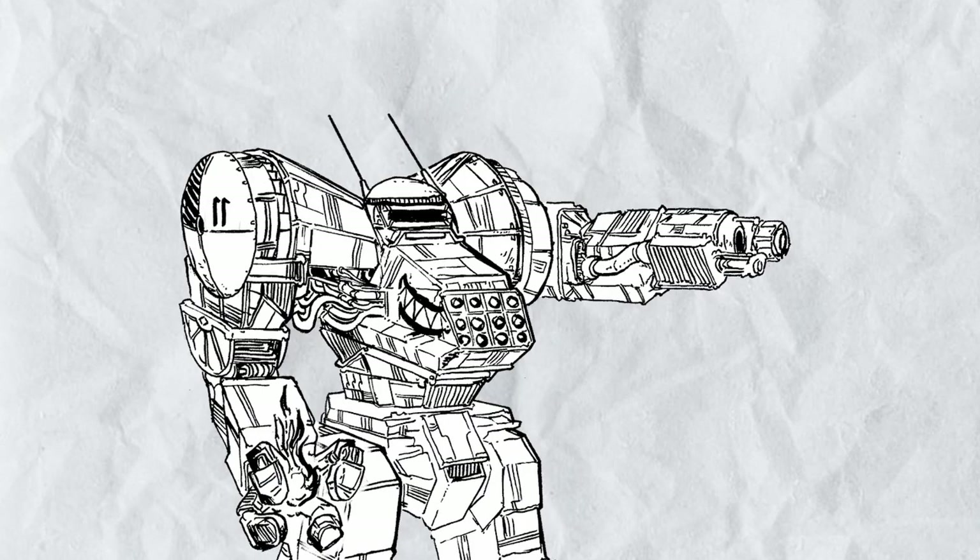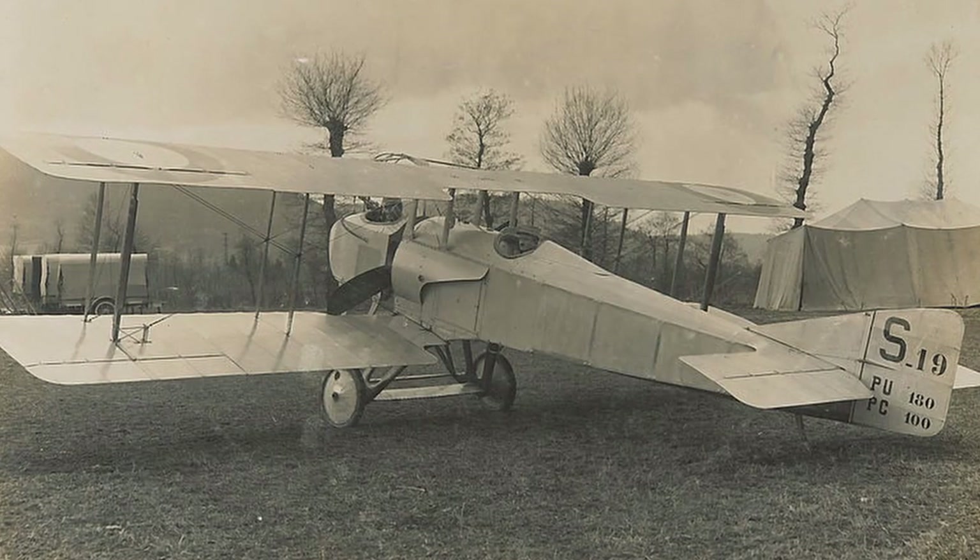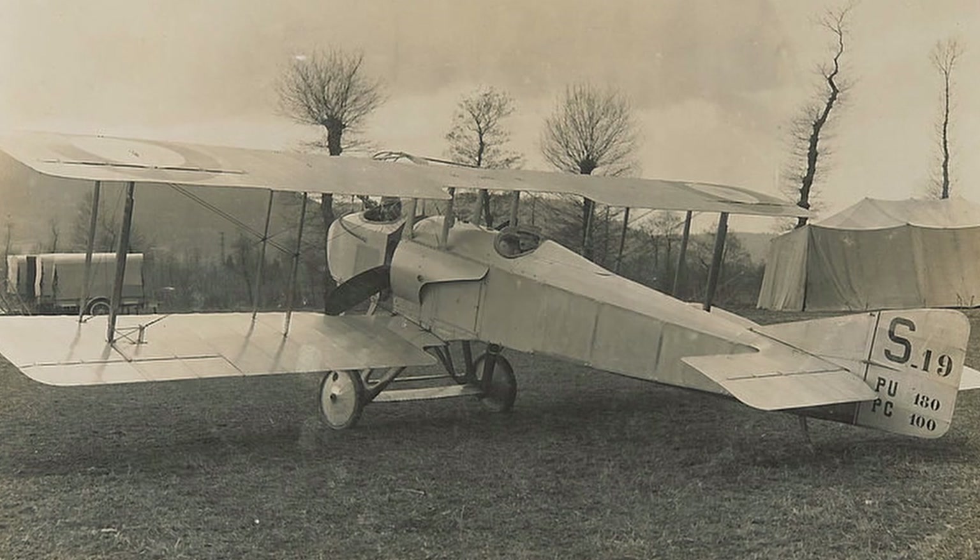I'm guessing the British military was at least polite enough to keep the meat grinder they sent their men into from being a literal one. Because of this, only one B.E.9 Pulpit was made and the rest of the order was cancelled. And then the French made 107 of their version of the Pulpit, called the SPAD-SA, and gave it to the Russians.